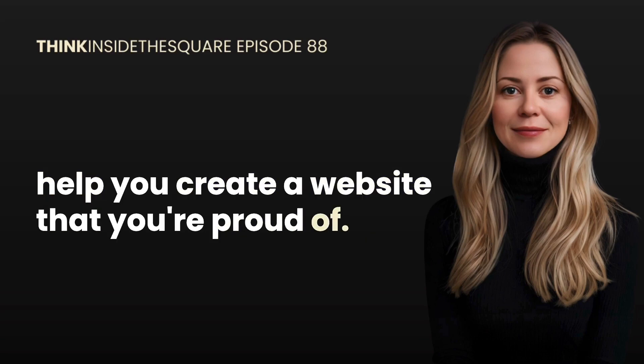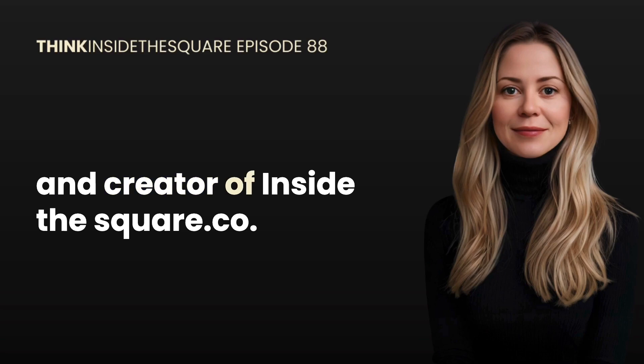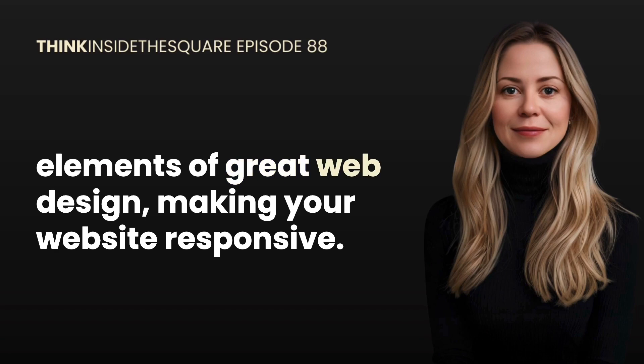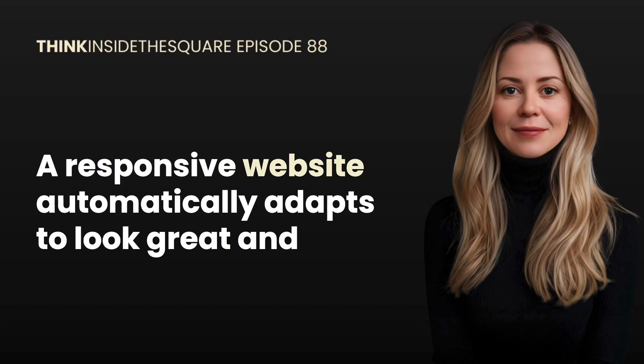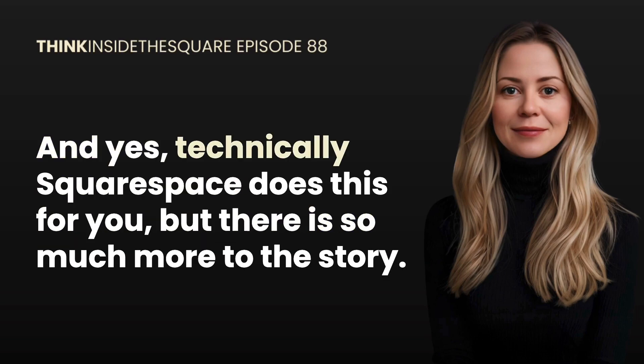Welcome to Think Inside the Square, a podcast full of tips and tricks to help you create a website that you're proud of. I'm your host Becca Harpain, Squarespace expert and educator and creator of insidethesquare.co. In this episode we're talking about one of the most essential elements of great web design: making your website responsive. A responsive website automatically adapts to look great and function well on different screen sizes — and yes, technically Squarespace does this for you, but there is so much more to the story.